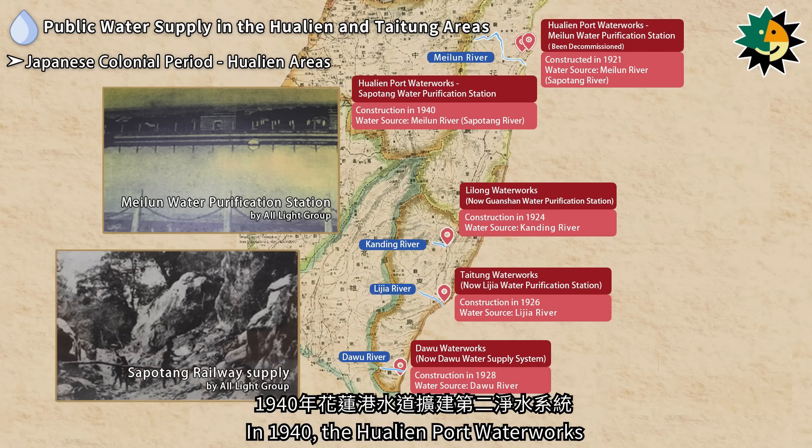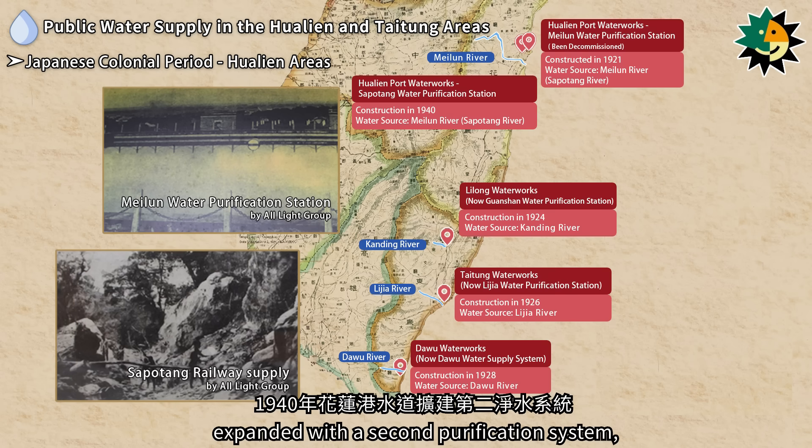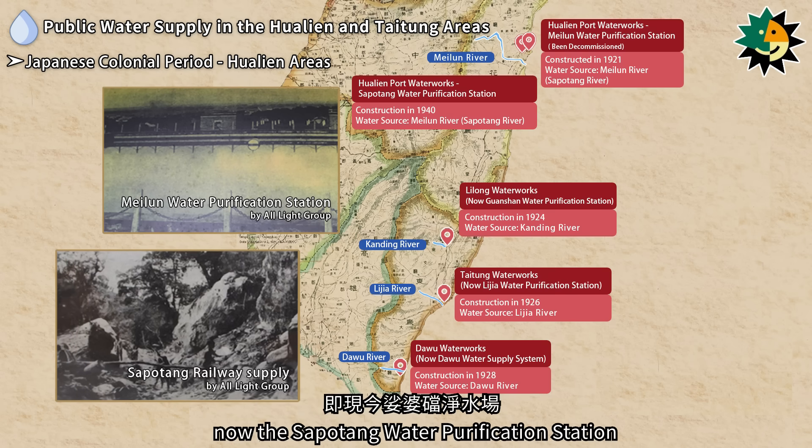In 1940, the Hualien Port Waterworks expanded with a second purification system, now the Sapodang Water Purification Station.